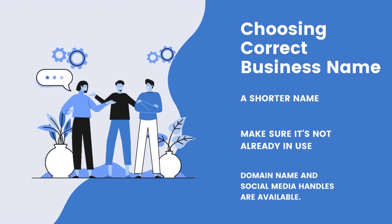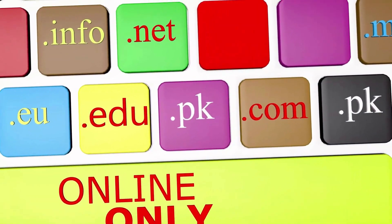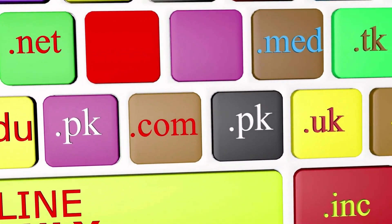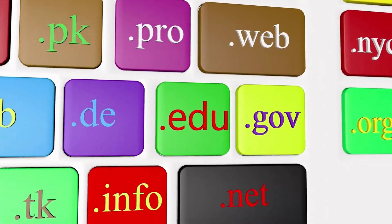Next, check for availability. Before you settle on a name, make sure it's not already in use by another business, and that the domain name and social media handles are available.